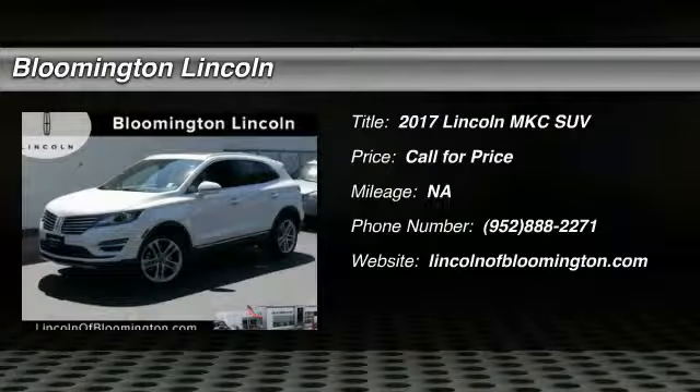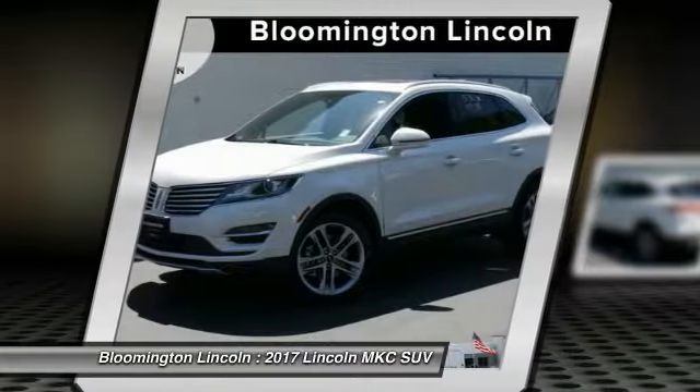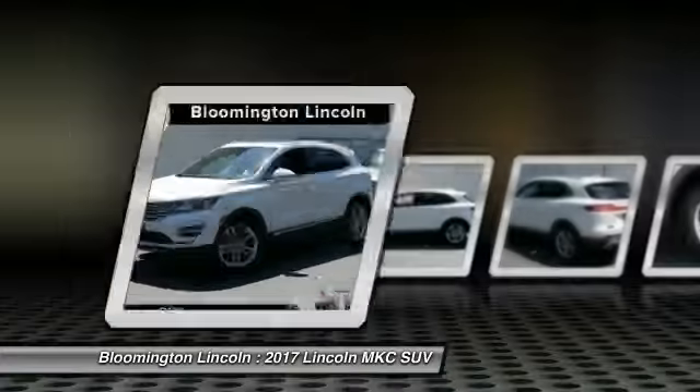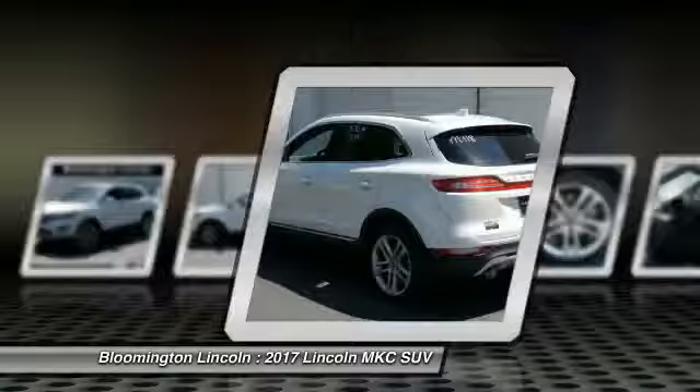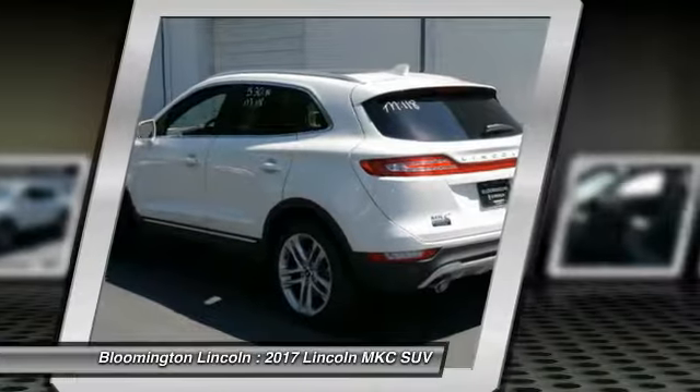Looking for the right vehicle? Check out the 2017 MKC. The Lincoln MKC is a stylish and nimble handling luxury crossover vehicle with a long list of standard features. The MKC is sure to please.